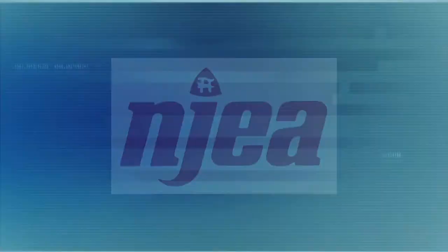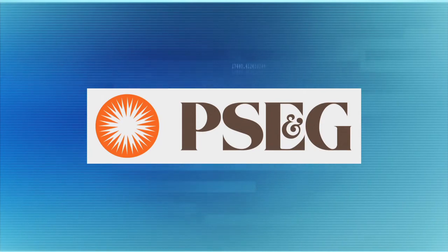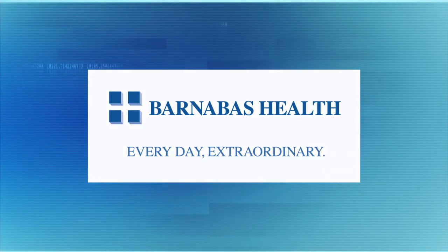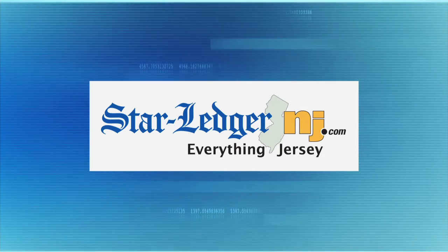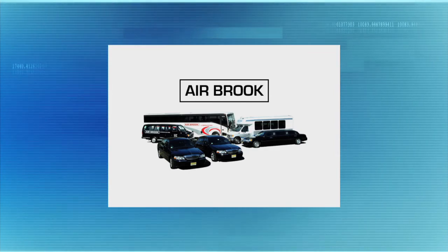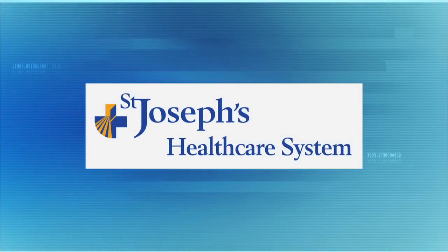Funding for this edition of One on One with Steve Adubato has been provided by the New Jersey Education Association, working for great public schools for every child; Wells Fargo; the law firm of Gibbons PC; PSE&G, committed to improving New Jersey's economy and strengthening its communities; and by Barnabas Health. Promotional support provided by the Star Ledger and NJ.com. Transportation provided by Airbrook Limousine, serving the metropolitan New York, New Jersey area. One on One with Steve Adubato has been produced in partnership with St. Joseph's Healthcare System.